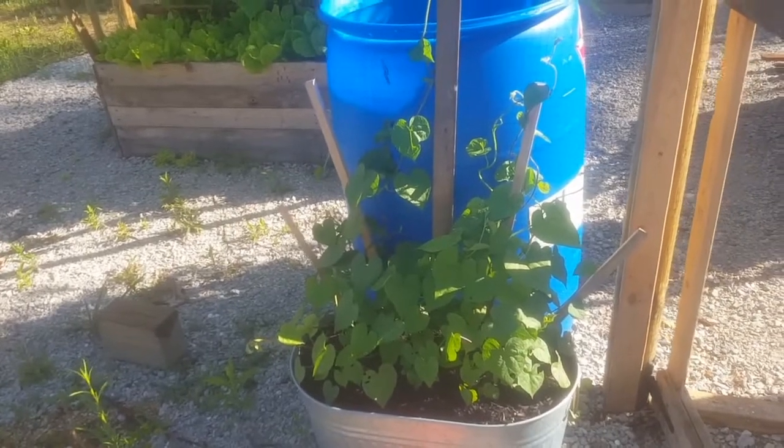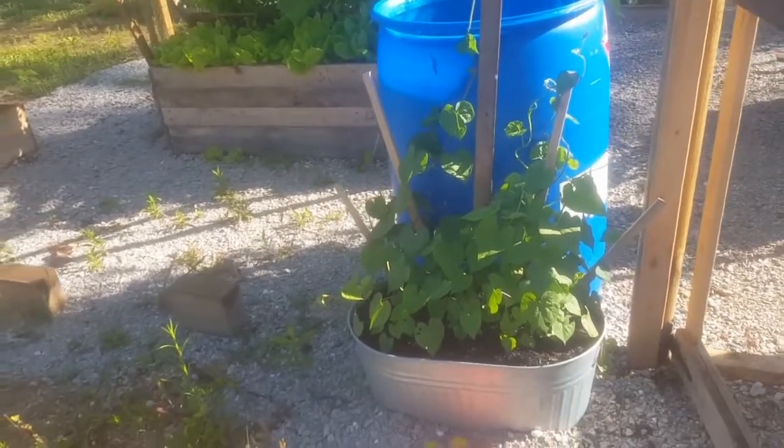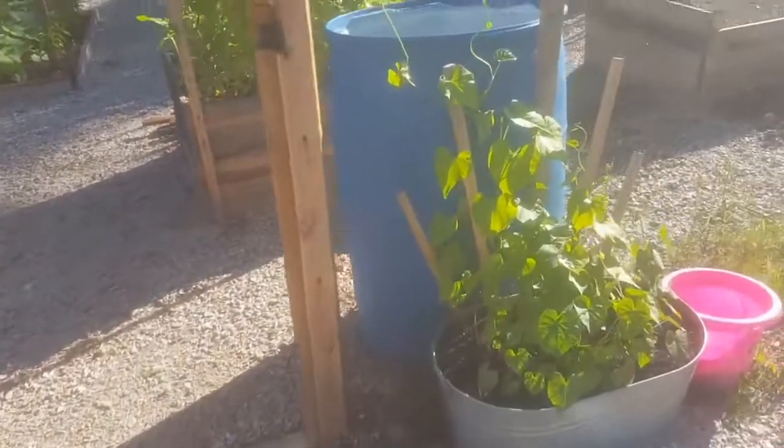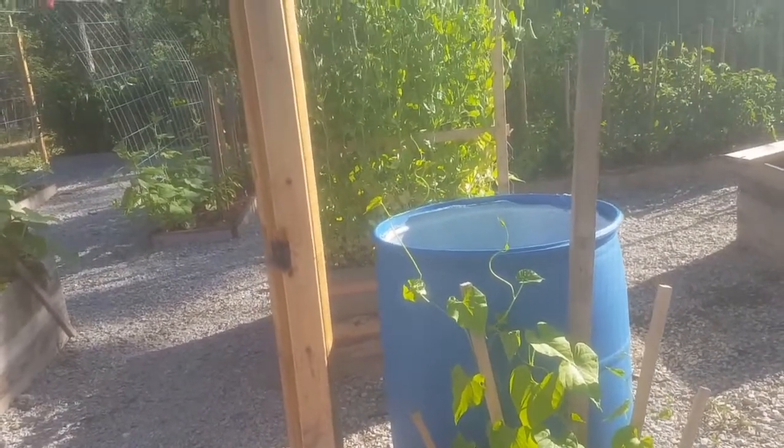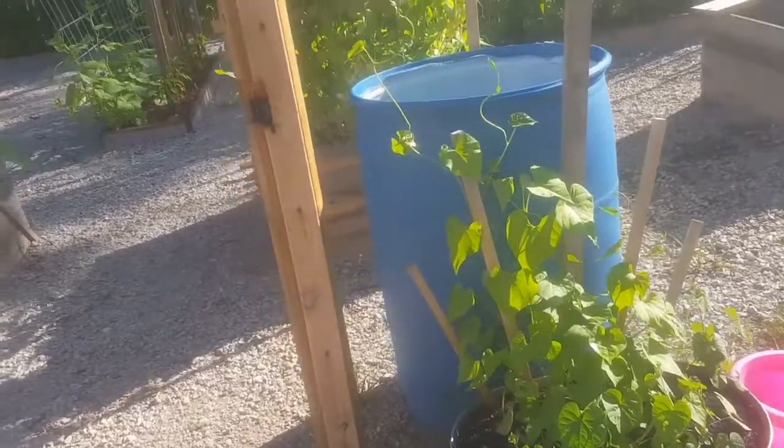Morning glories have finally decided to start to grow and climb, which is pretty exciting.